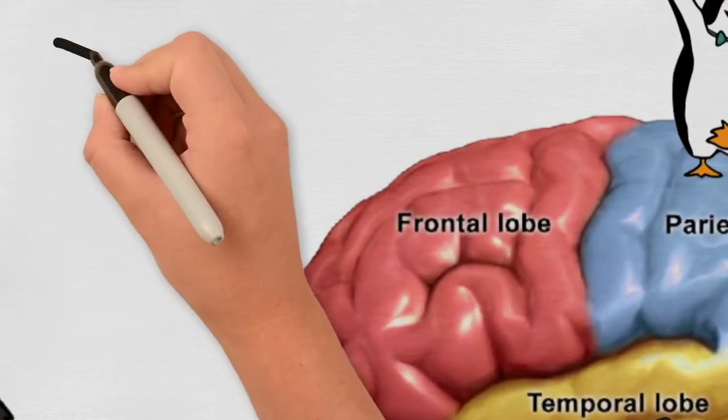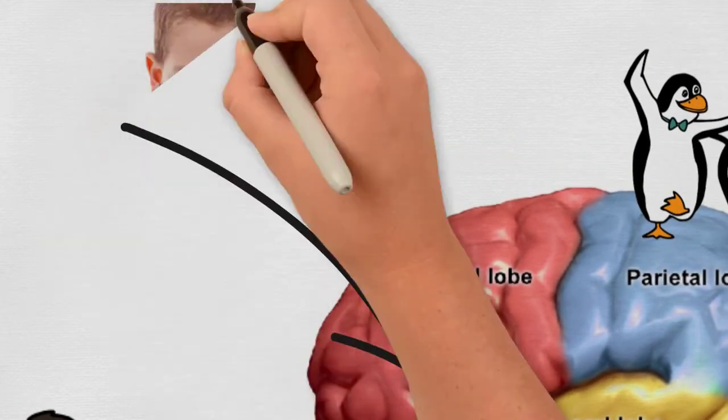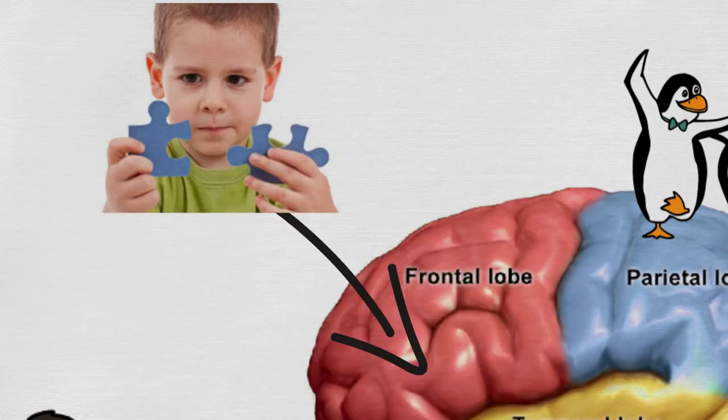The occipital lobe is vital for visual perceptions. And finally, the frontal lobe, located right at the front, is where reasoning happens. It is also where you develop and refine your motor skills and expressive language.